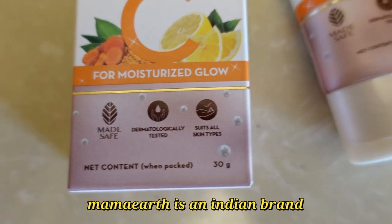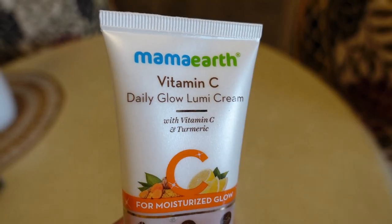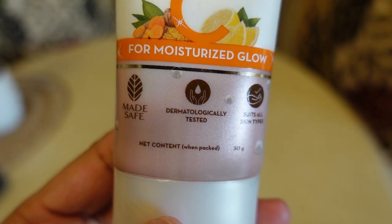Mama Earth products are dermatologist tested, paraben-free, SLS-free, and cruelty-free. This is a lightweight moisturizer with a highlighter effect that will moisturize your skin without making it sticky. When you buy any product from Mama Earth, they link your order on their website to a tree they plant — and by 2025, Mama Earth is aiming to plant 1 million trees.